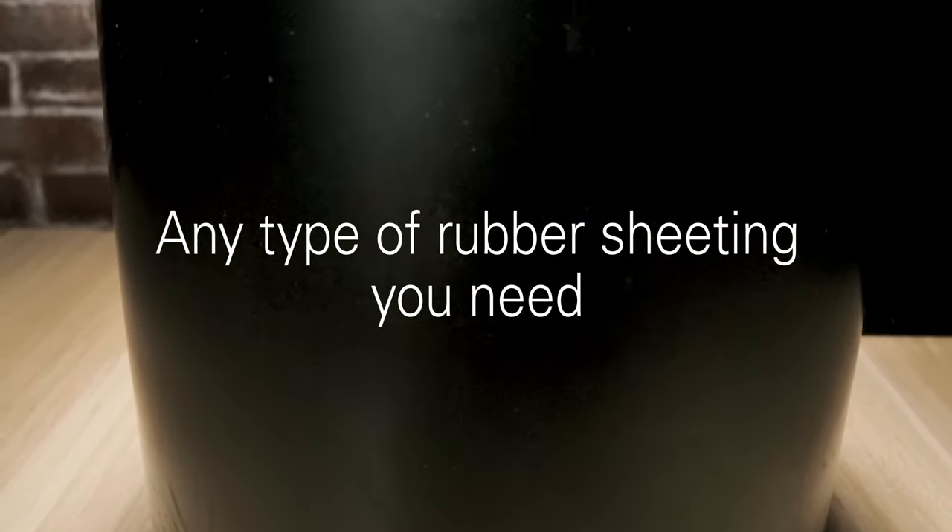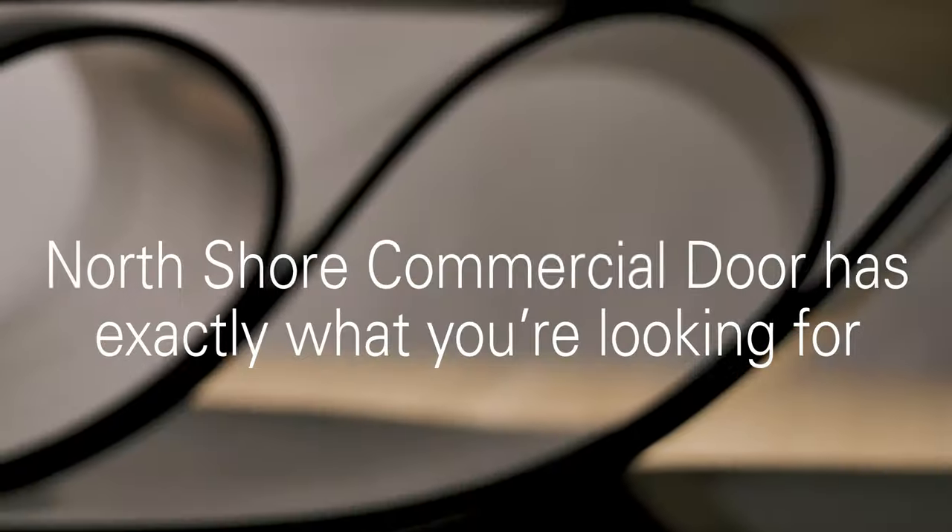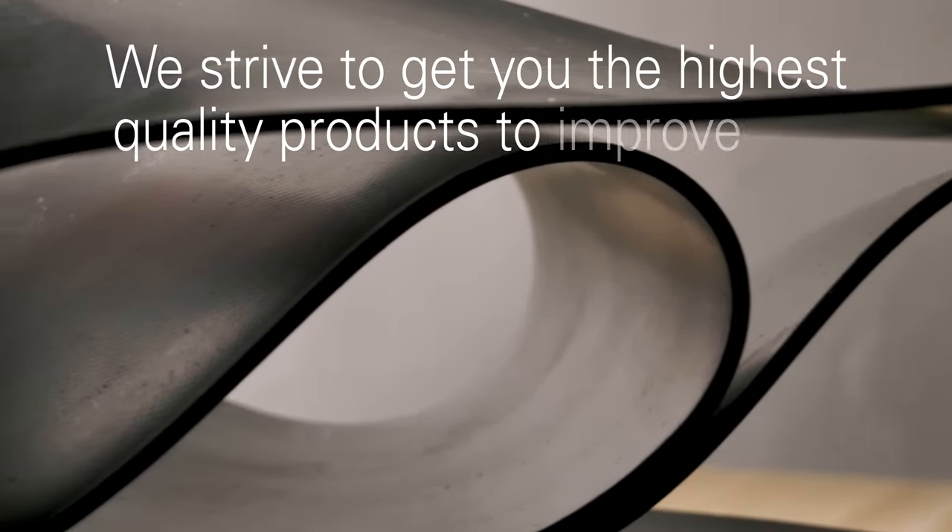Any type of rubber sheeting you need, North Shore Commercial Door has what you're looking for. We strive to get you the highest quality products to improve and protect your garage door.